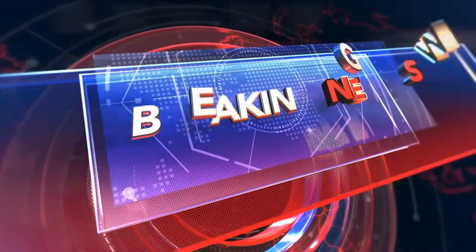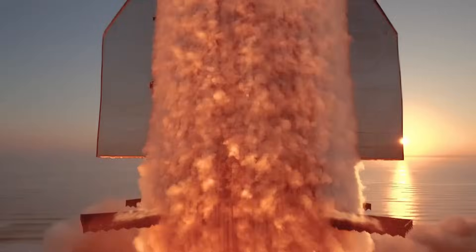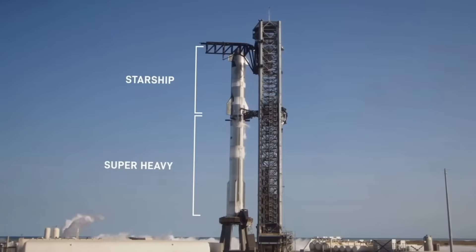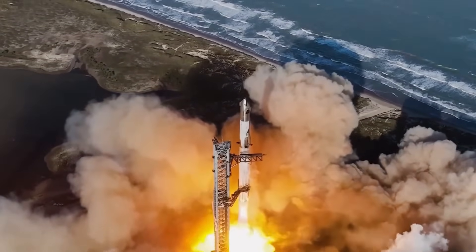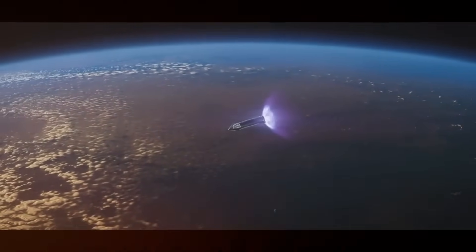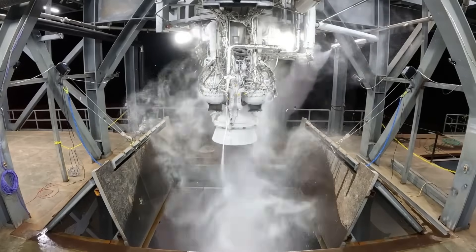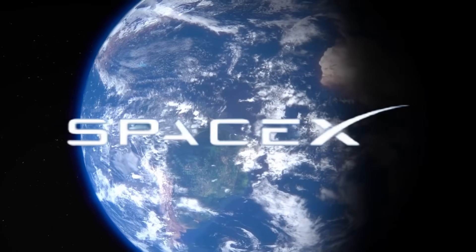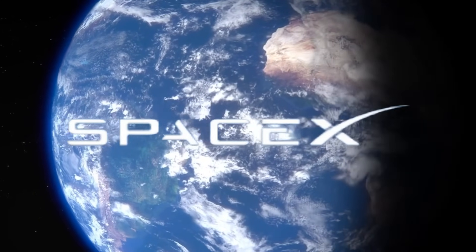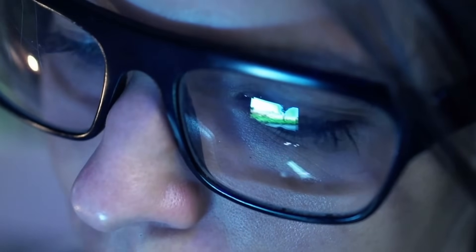Breaking news shaping the future of space exploration. The U.S. Air Force has officially confirmed plans to test a military version of SpaceX's Starship, marking a groundbreaking milestone in space transportation. SpaceX has also unveiled a much-anticipated flight recap showcasing exclusive, never-before-seen footage of their second orbital test. Meanwhile, Relativity Space is turning heads with impressive progress on their engine development, and there's an incredible update about the OSIRIS-REx mission.